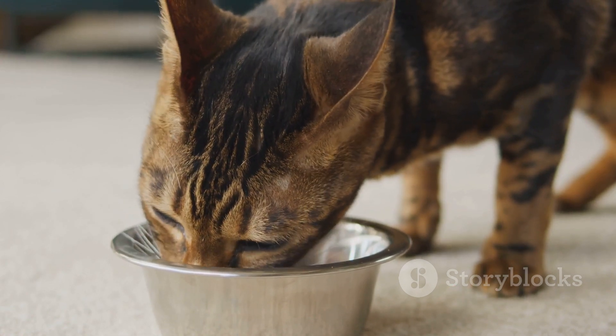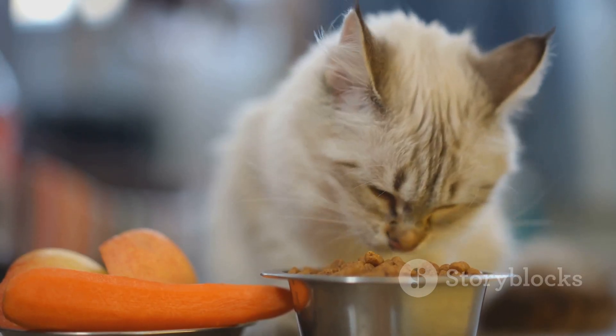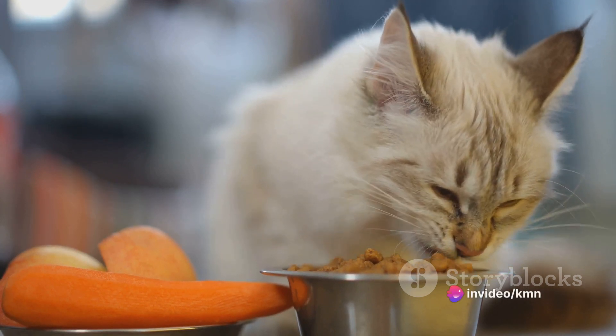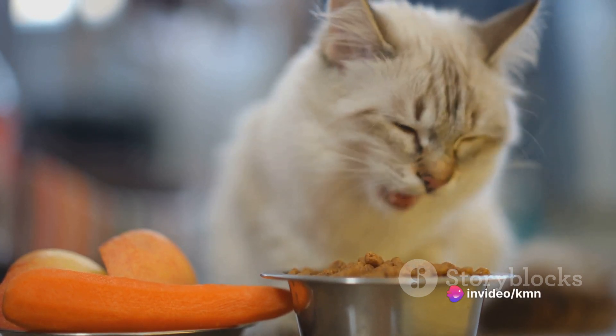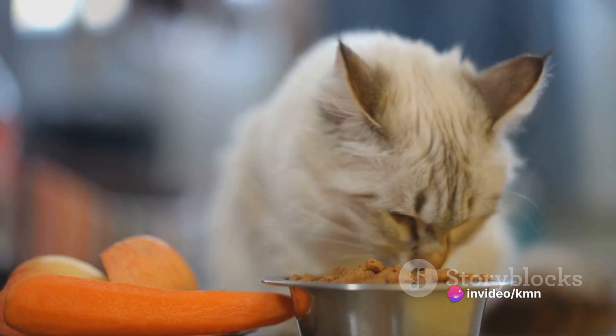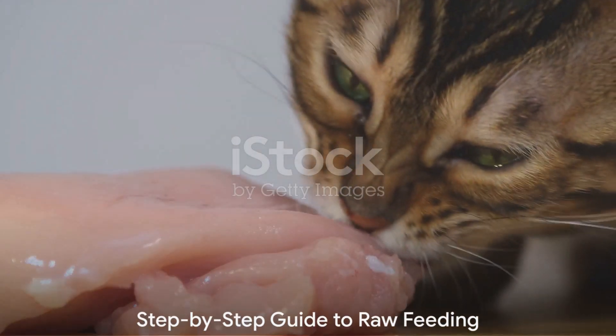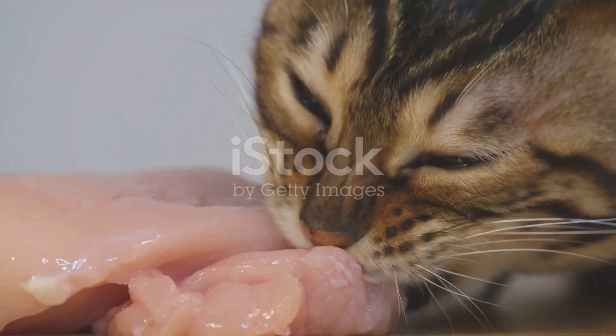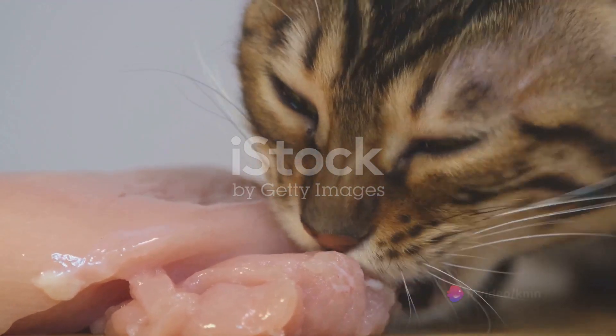We've walked you through a detailed analysis of the benefits and challenges of raw feeding your cat. Remember, making such a vital decision demands thorough research, time, and a strong commitment to your feline friend. Now, without further ado, let us embark on a comprehensive and detailed journey to understand how to raw feed your cat.